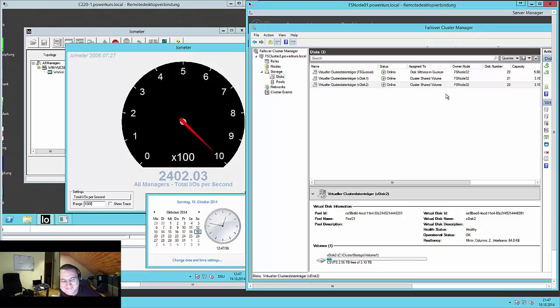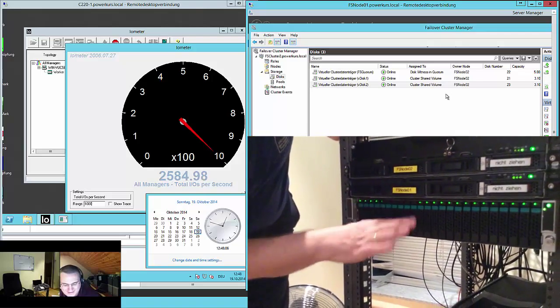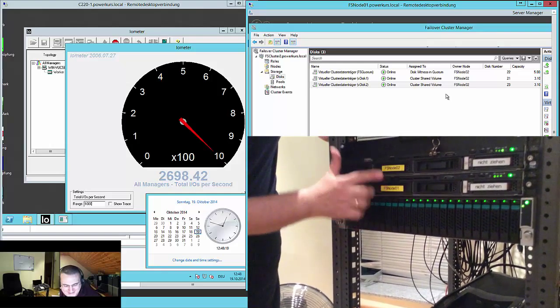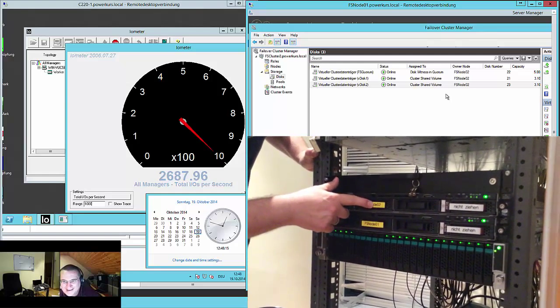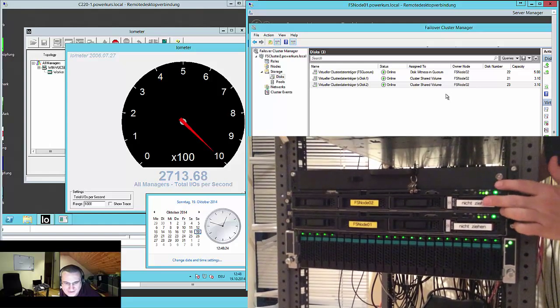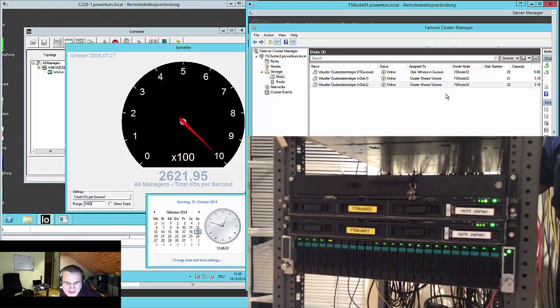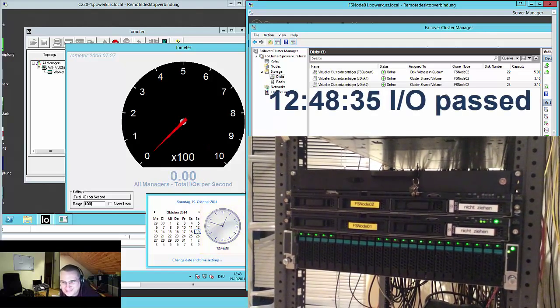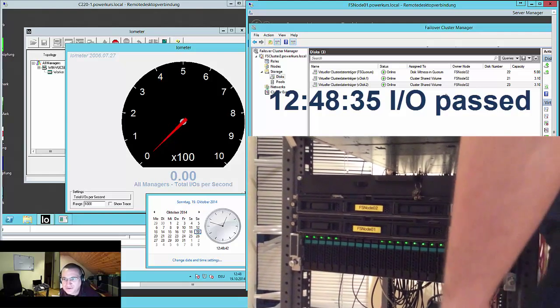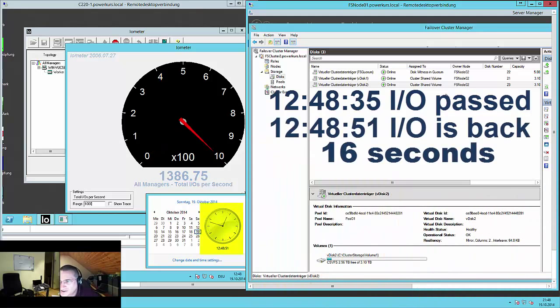I am now in the room with the server, and I will pull file server node 2 — it's the upper one. Didier, you give the command when I should unplug. Ready? Now. So what happened? We have zero IOPs on the virtual machine. We are looking at the cluster GUI. It switched over — and we have IOPs again. That was rather fast, about 20 seconds.